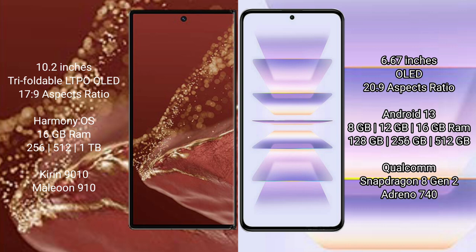Huawei Mate XT Ultimate comes with 16GB RAM and 256GB, 512GB, or 1TB internal storage, with the Kirin 9010 processor and GPU 910. Redmi K60 Pro comes with 8GB, 12GB, or 16GB RAM and 128GB, 256GB, or 512GB internal storage, with the Snapdragon 8 Gen 2 processor and Adreno 740 GPU.